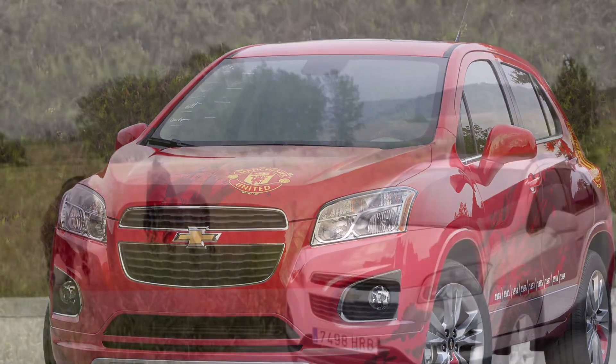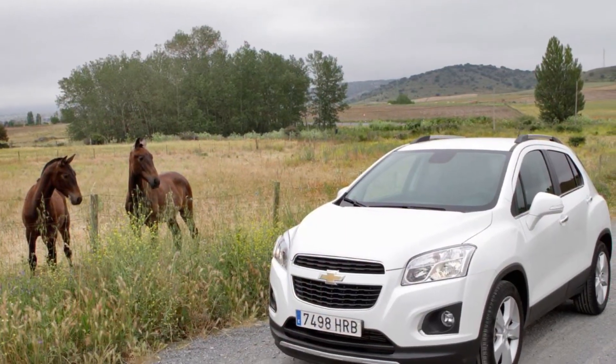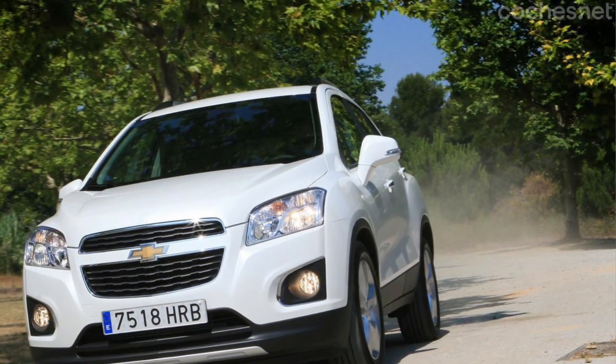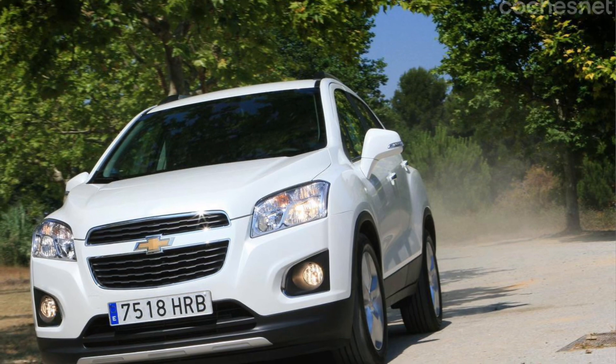The ride quality is where the Trax truly shines. Its smooth and responsive handling ensures a confident and enjoyable driving experience, making it a perfect companion for both city adventures and weekend getaways.